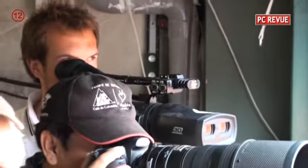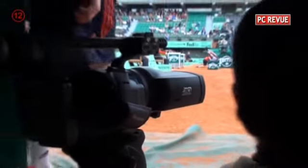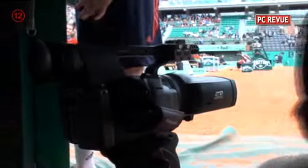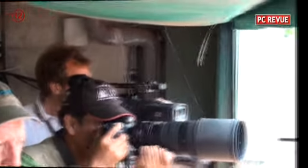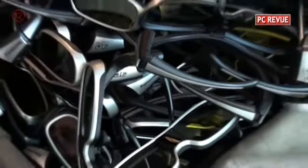Here is the aforementioned Panasonic mobile 3D camera, which was used to capture unconventional shots from around the tournament venue. This camera is also most often used on a tripod. We will return to the topic of 3D cameras in the next video, which we will be bringing from Stockholm. Until then, goodbye.